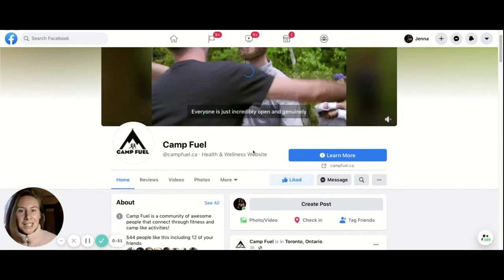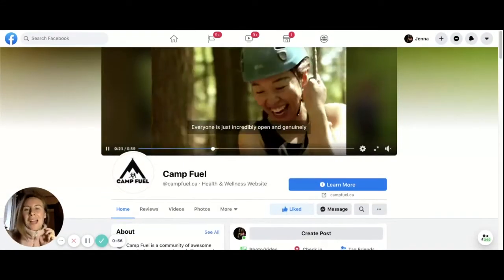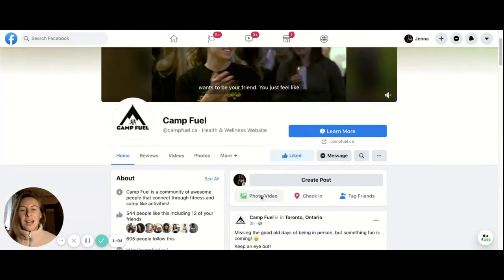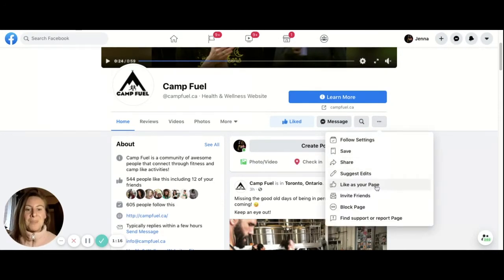This is Camp Fuel. It's a page run by a friend of mine named Alicia who helps adults find play through fitness and friendship — it's a unique approach to fitness filled with positivity. The first thing you want to do is go right here and make sure you have liked the page. If you want to go a step above and beyond, you can like this page as one of your pages, or if you're acting on behalf of a page you run, like your business, you could like this page as Parkdale Republic as well.